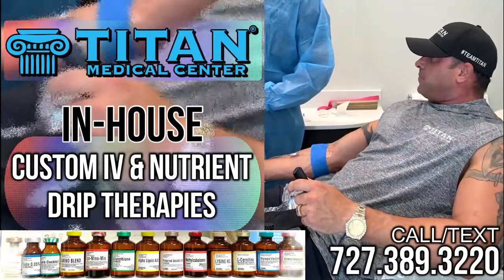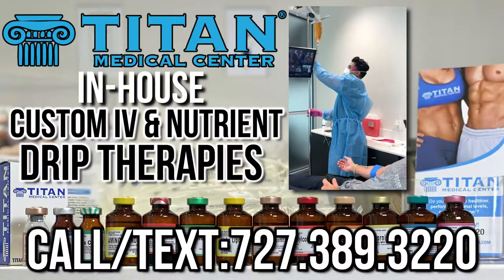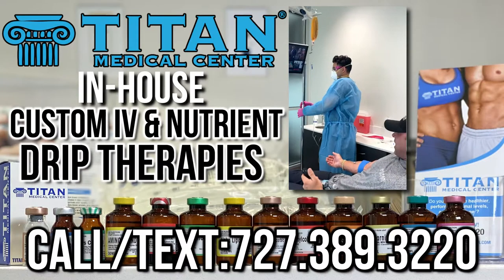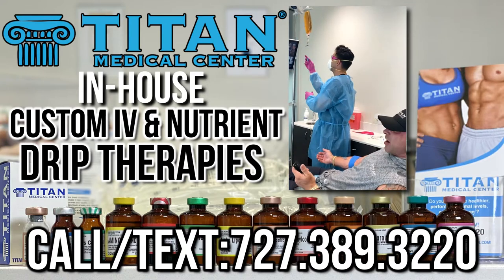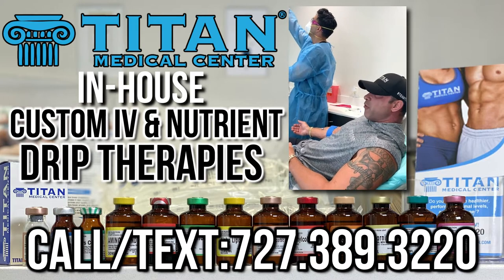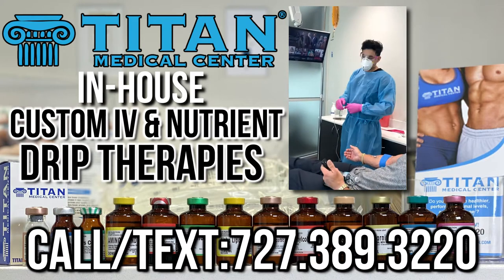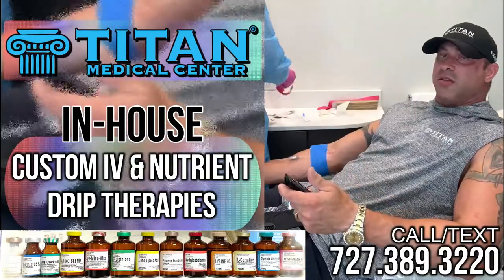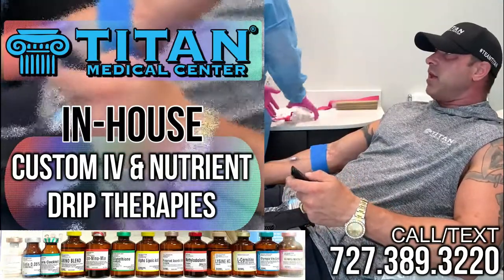Now we are set. I'm going to sit here and relax for about 45 minutes, maybe an hour tops — just depends on how fast your bag goes in. It takes about 45 minutes, but you're going to feel really good afterwards. You're going to be hydrated and get all these good things at the best possible absorption rate.